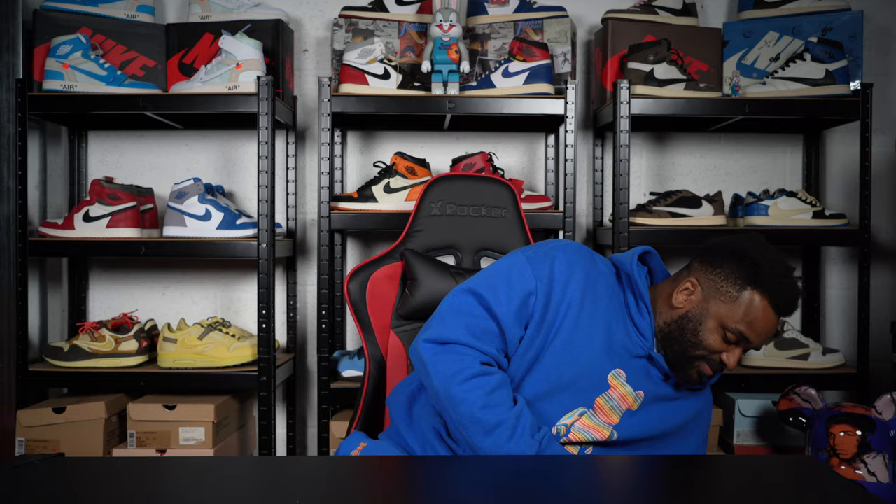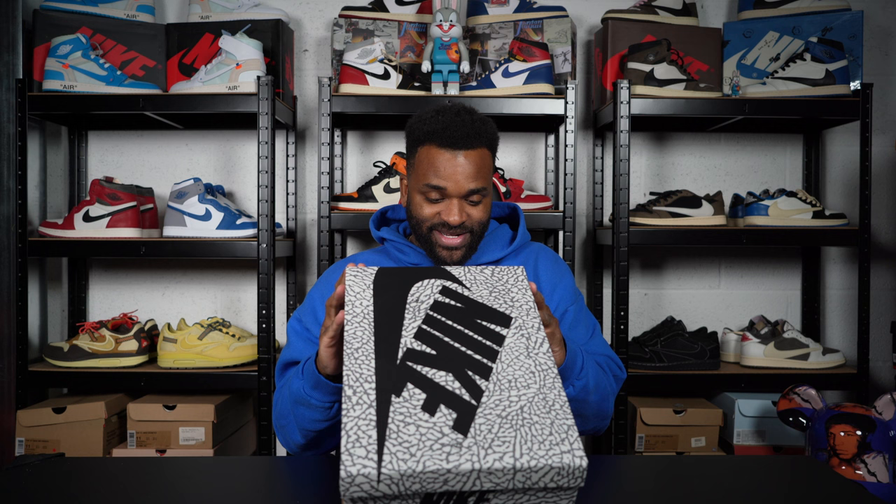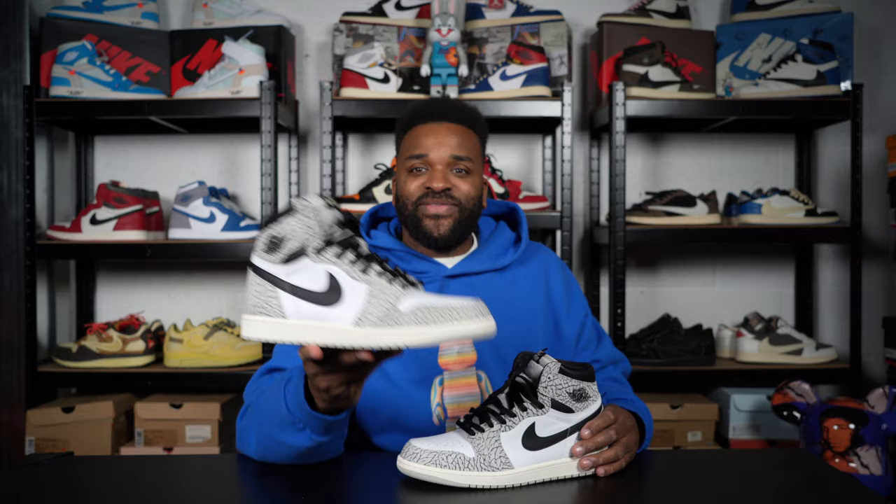Let's grab the box from down here. There's the label — Air Jordan 1 Retro High OG, UK 10. Air Jordan 1 White Cement. I absolutely love this shoe. I love the cement print.